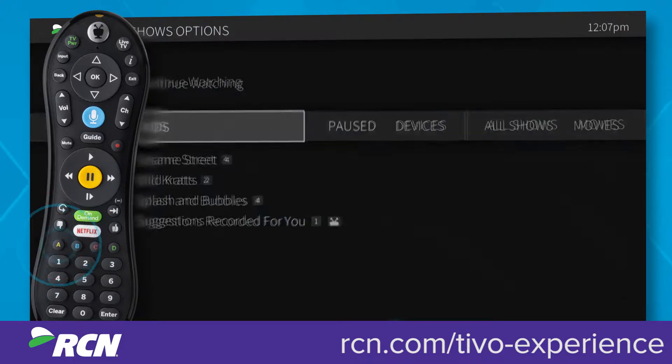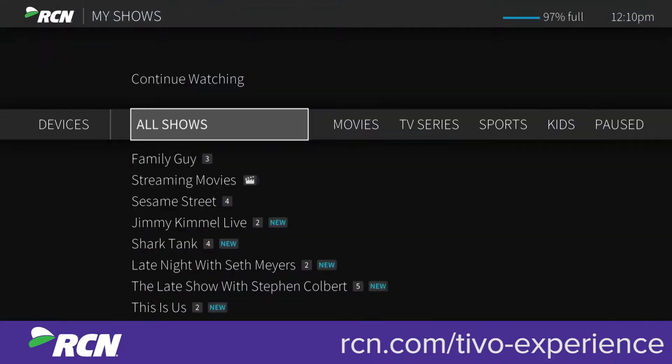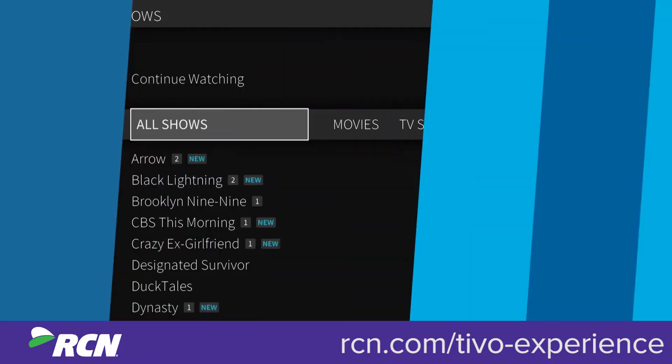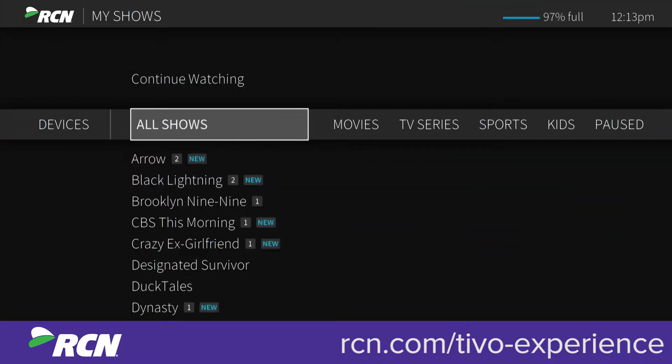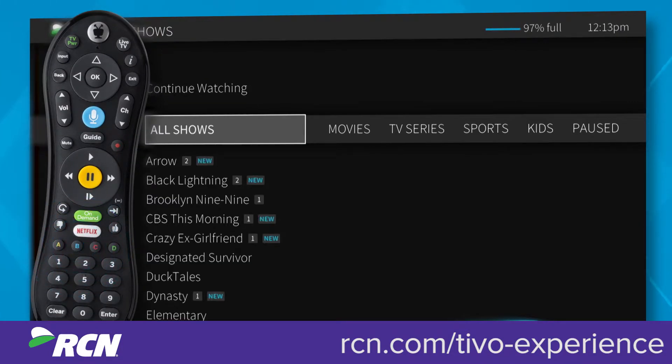Press A to change which filters appear and in what order. You can also choose to sort My Shows, or any individual strip or list, by name or date. Press B to change the sorting method.